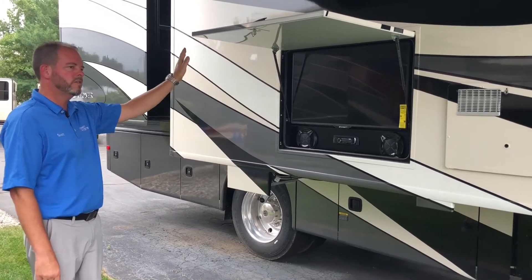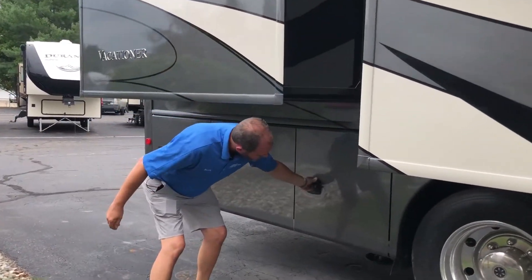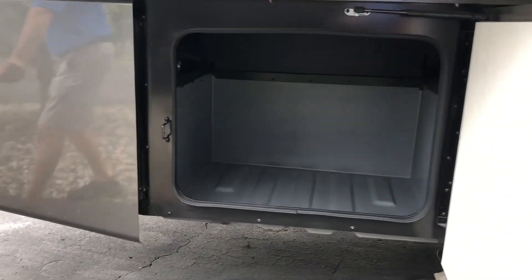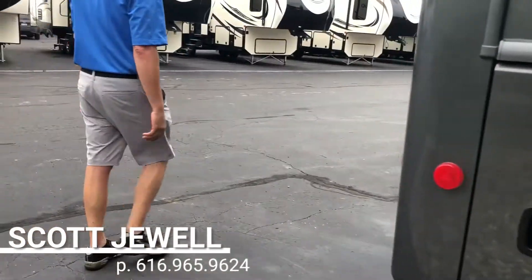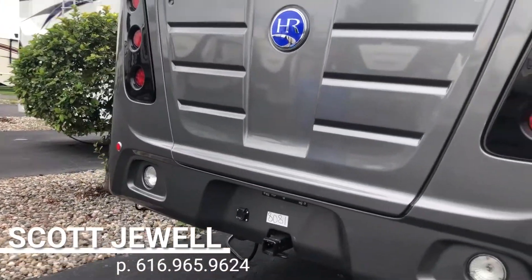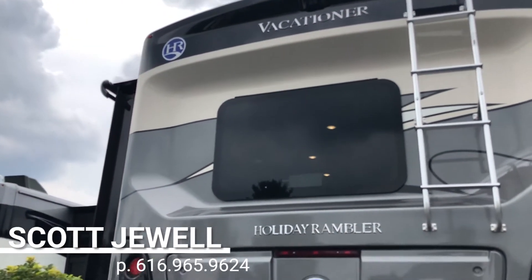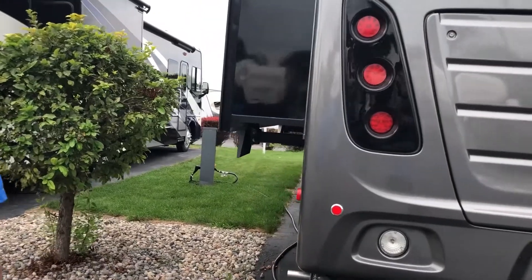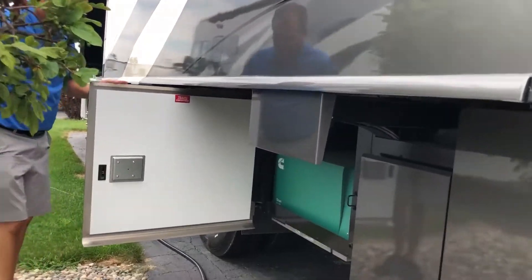The outside entertainment center has a stereo and the satellite dish feeds this exterior TV, so you can have it on one station while another TV inside is on a different station — separate receivers. There's lots of storage all the way around the unit. There's also a 5,000-pound tow rating, set up with a seven-way plug to tow a car. There's a ladder on the back with an extension so you can get on the roof — great for NASCAR race-watchers.